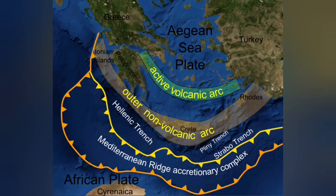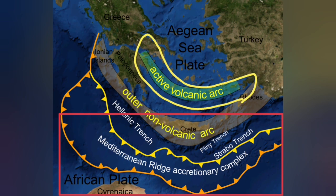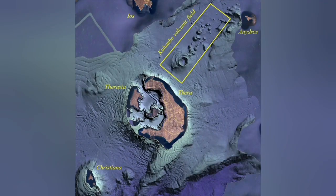This is the thickness of the Earth's crust in this area, where the African plate goes under the Eurasian plate — down 20 to 30 kilometers — and comes up as a blister at the active volcanic arc. But on the back of that active volcanic arc, we also have another extension zone.